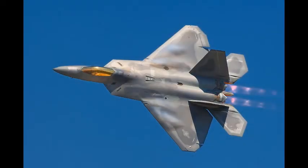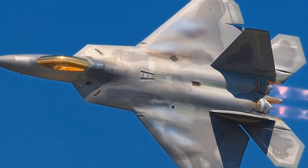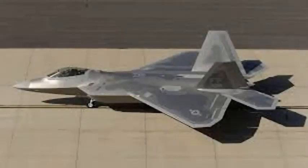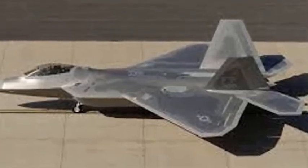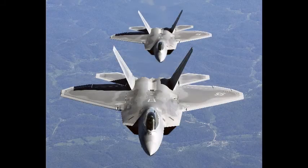Number 1: Lockheed Martin F-22 Raptor. The Lockheed Martin F-22 Raptor is a fifth-generation, single-seat, twin-engine, all-weather stealth tactical fighter aircraft developed for the United States Air Force. The result of the U.S. Air Force's Advanced Tactical Fighter Program, the aircraft was designed primarily as an air superiority fighter, but also has ground attack, electronic warfare, and signal intelligence capabilities.